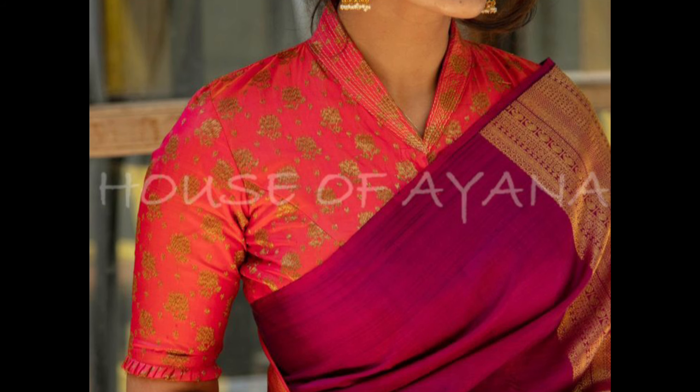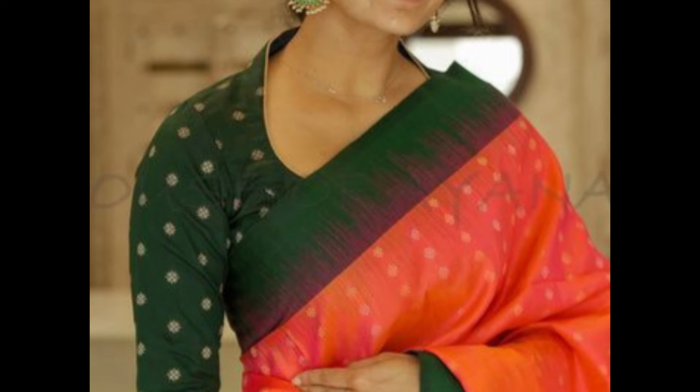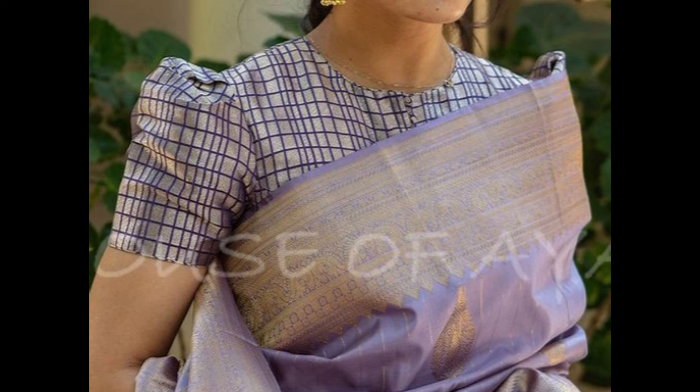Choose the color and fabric of the blouse carefully to complement the saree. Contrast blouses with intricate neck designs can make the blouse stand out. Add embellishments like embroidery, sequins, beads, or stones to enhance the neckline and make it more appealing.